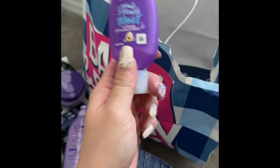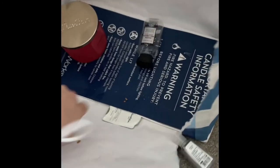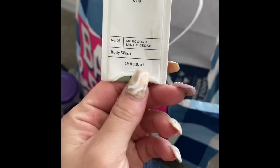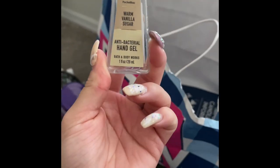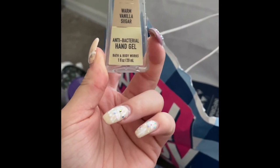I used up this Aussie Three Minute Miracle Morris Deep Conditioner with Avocado — totally love this, would totally repurchase in the full size. I also used up this Good Fellows and Co Moroccan Mint and Cedar body wash — just okay, nothing special. And I used up this Warm Vanilla Sugar hand gel — totally loved it.